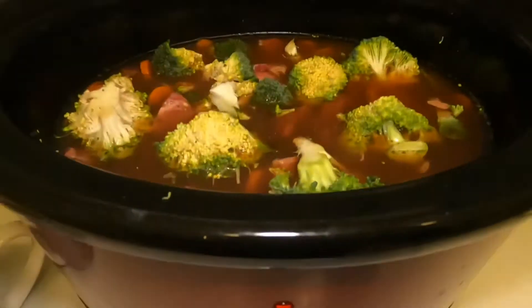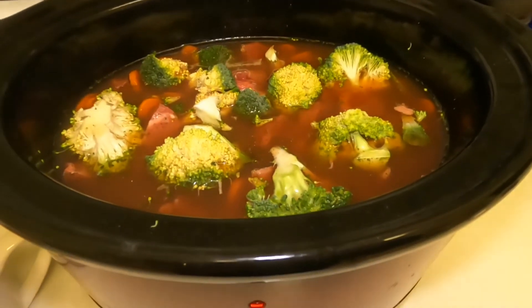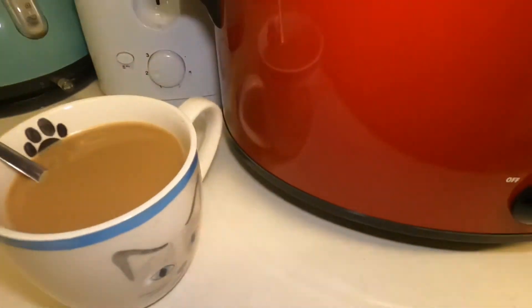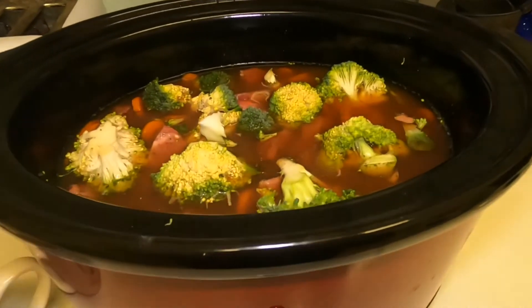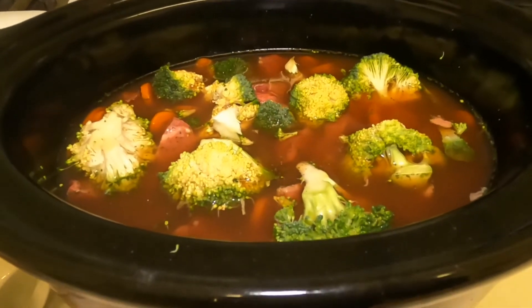I'll literally leave that to cook all day and it will be absolutely delicious — the house will smell amazing when I come home. It's only about five o'clock in the morning and I've got my nice big cup of coffee to start me off. I've already had my apple cider vinegar and my black seed oil.